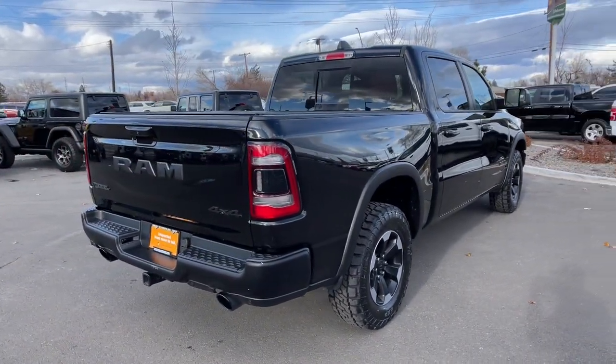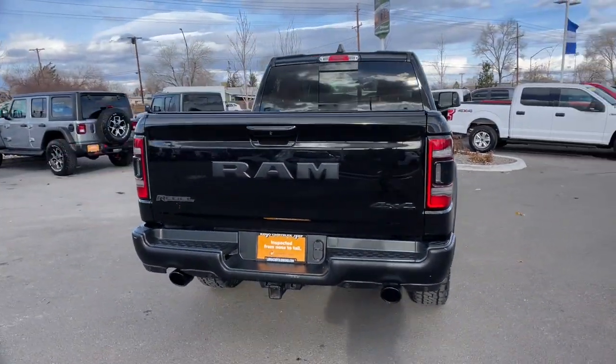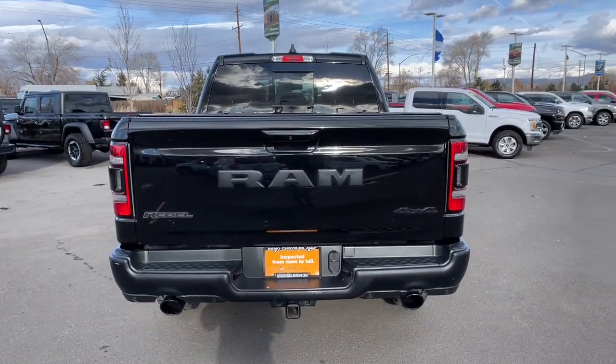Panoramic roof, keyless entry, heated driver's seat, fog lamps, bed liner, backup camera.